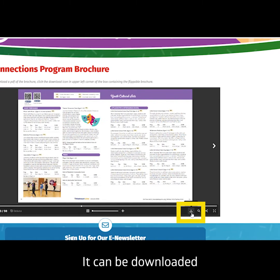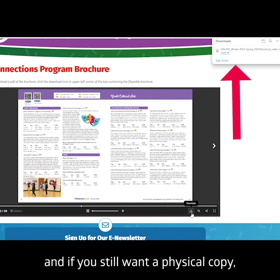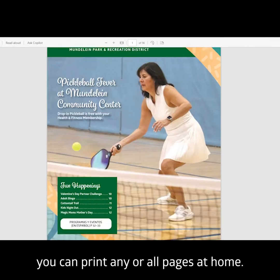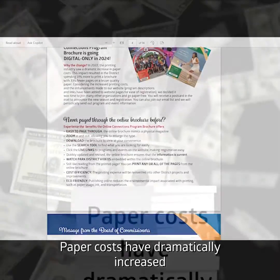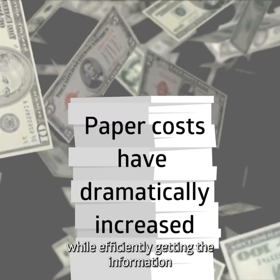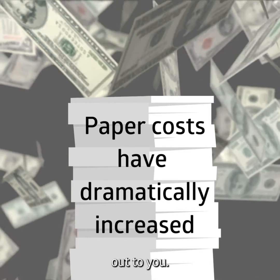It can be downloaded to view at your convenience, and if you still want a physical copy, you can print any or all pages at home. Paper costs have dramatically increased, and we want to invest in great programming while efficiently getting the information out to you.